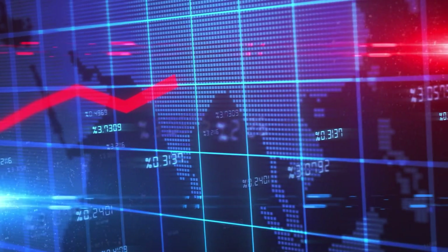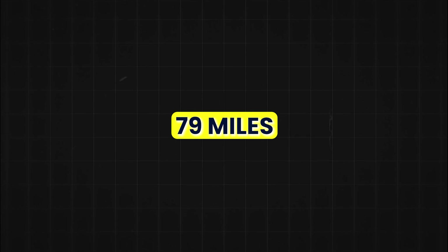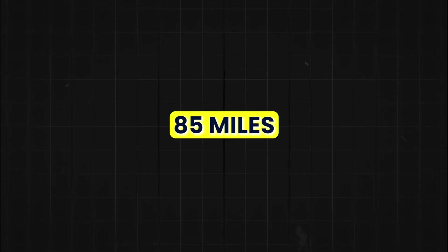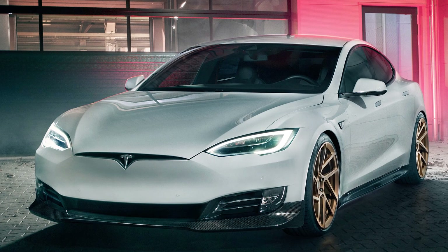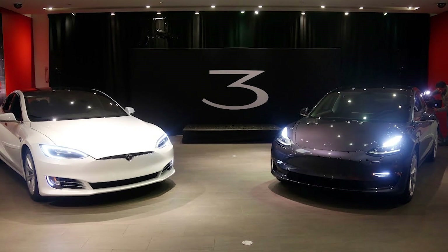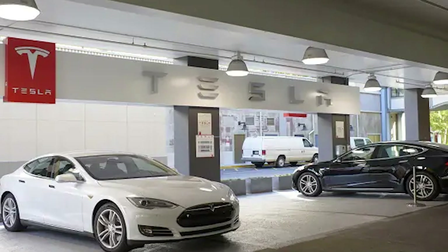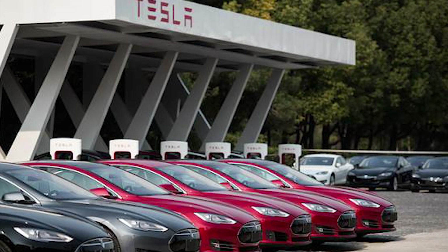However, the reduced price comes with a significant trade-off — the distance these vehicles can cover on a single charge is also reduced. The standard range Model X has an estimated range of 269 miles, which is 79 miles less than its pricier counterpart. Likewise, the new standard Model S has an estimated range of 320 miles, down by 85 miles compared to the regular model. Moreover, both new standard models also exhibit slightly slower acceleration rates. It should be noted that the range and performance limitations are due to software settings rather than differences in hardware. Tesla representatives have confirmed there are no plans to offer firmware updates to unlock this restricted range and performance in the future.